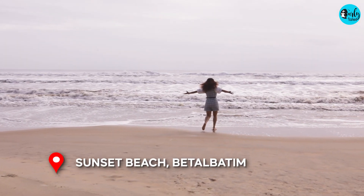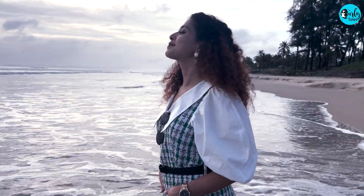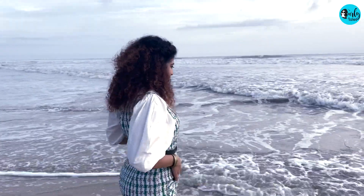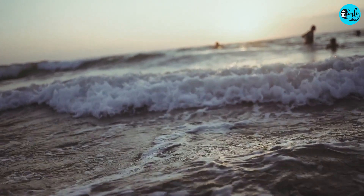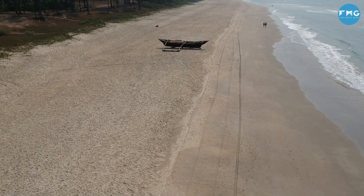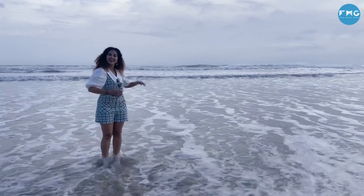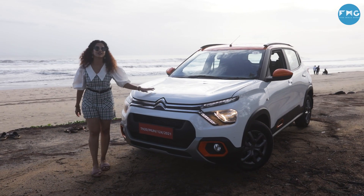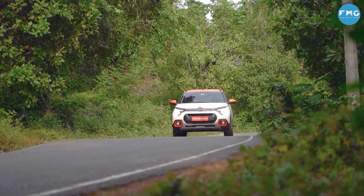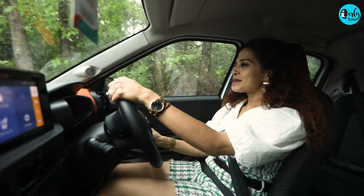Nothing can quite match up to enjoying the sunset on the beach. I'm sure you're wondering why I didn't take you to any of the beaches as yet — well, I was just saving the best for last. And interestingly, this beach is called the Sunset Beach, which was recommended to me by a local Goan, and that's why you don't see too many tourists here. Discovering the hidden gems of South Goa in the Citroën C3 — I enjoyed the drive as much as the exploration and I hope you did too.